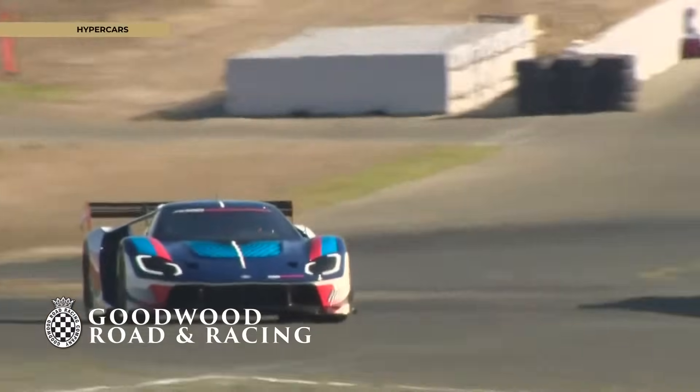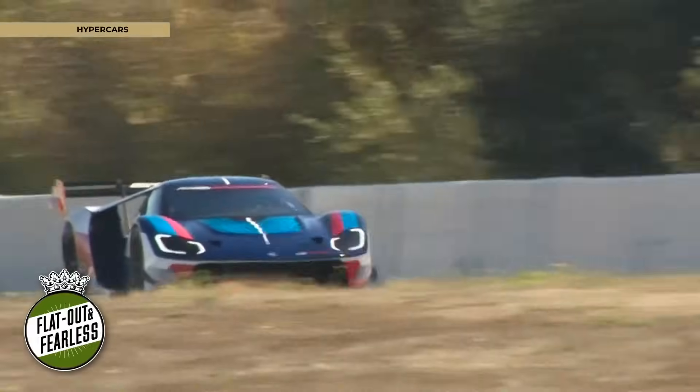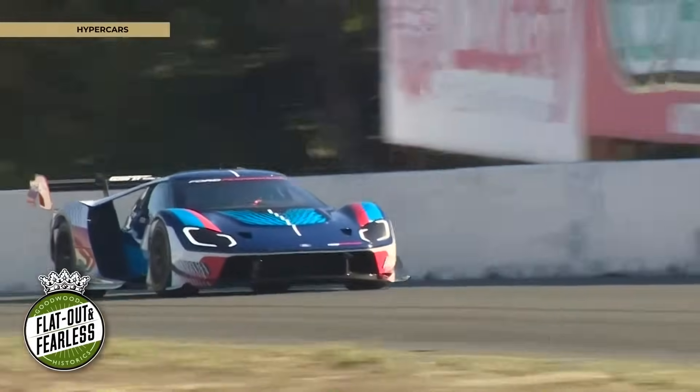After they made the race car, the GTLM, they thought, hey, let's do a no-rules Mark II. So they did the Mark II, extremely successful — 730 horsepower. That thing flies.